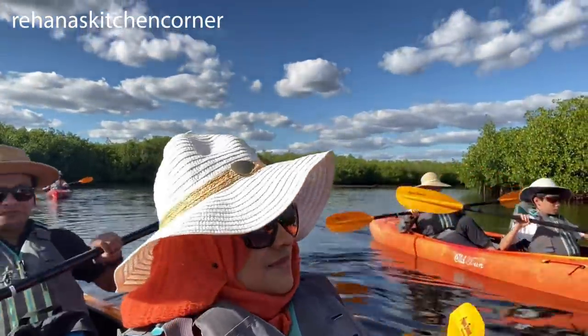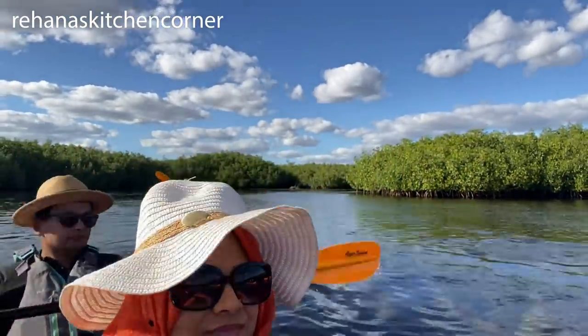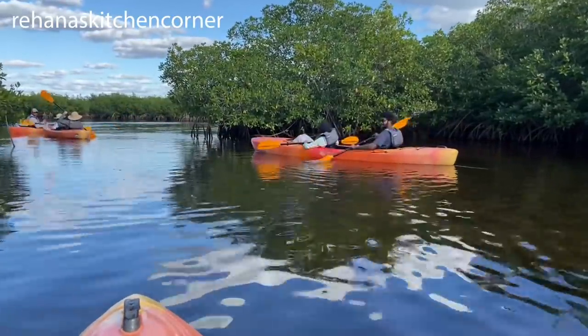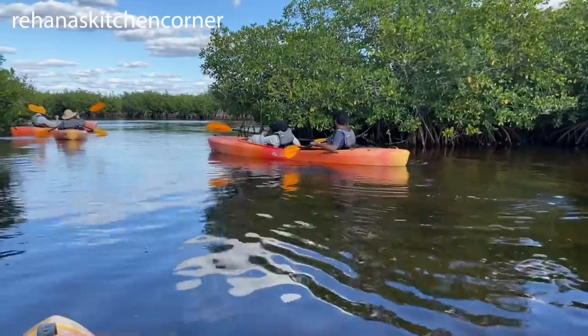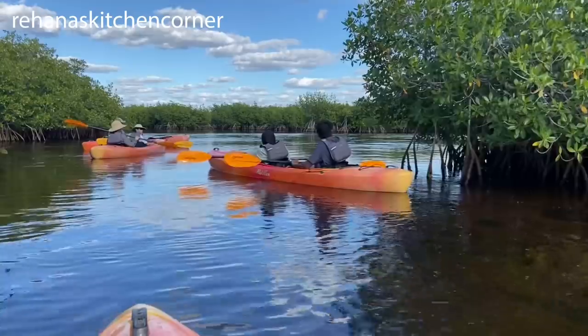You can actually kayak Everglades National Park on one of a dozen kayak trails in the park. The secret to experiencing Everglades National Park is to get away from the roads and to surround yourself with the sights and sounds of this special place. One of the best ways to do that is by kayak.